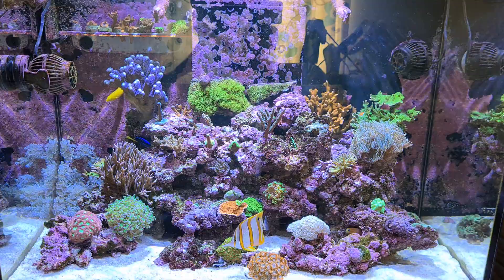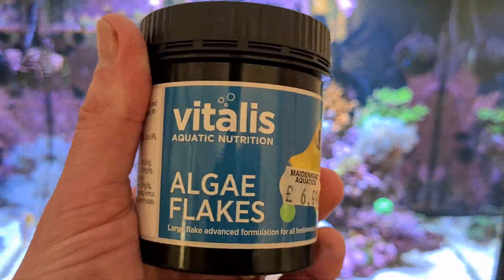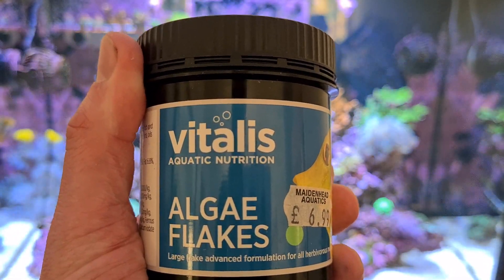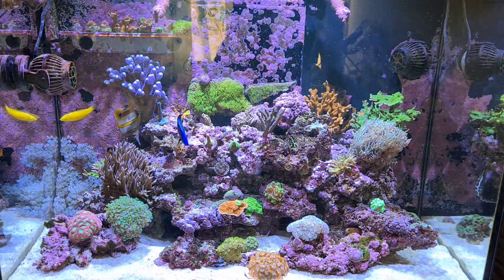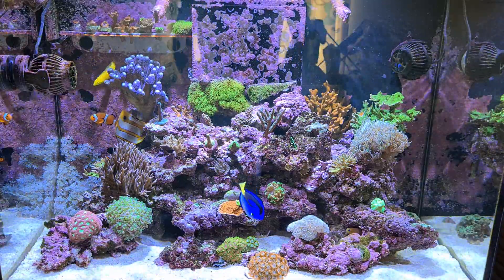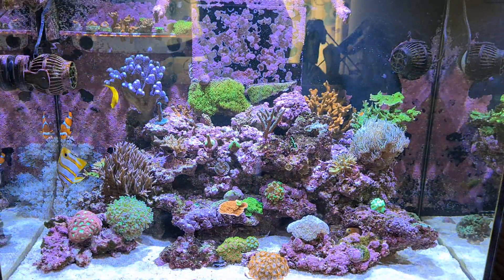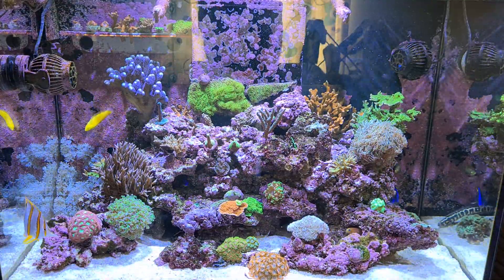The other dry food I occasionally use is some algae flakes. I don't like putting nori or sheets of algae in the tank because they end up floating around. Regal tangs are the main ones that need a good staple diet of algae, and the New Life Spectrum probiotic pellets do contain four different types of macroalgae as well.